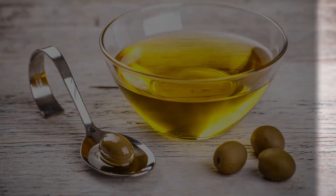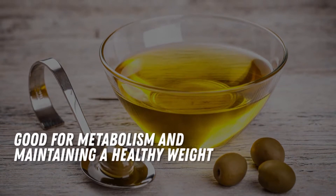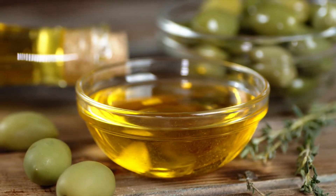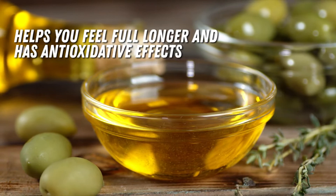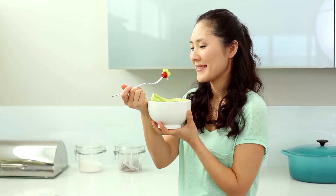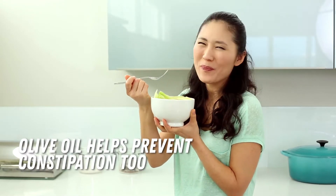In addition, olive oil helps sustain normal blood sugar levels, which are good for metabolism and maintaining a healthy weight. This healthy fat also helps you feel full longer, and has anti-oxidative effects making the cells of your arteries stronger. Other benefits include improved digestion. Olive oil helps prevent constipation too.